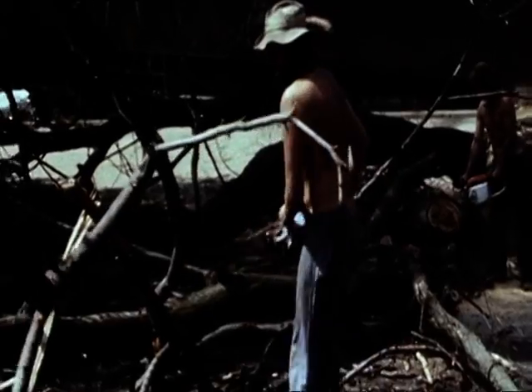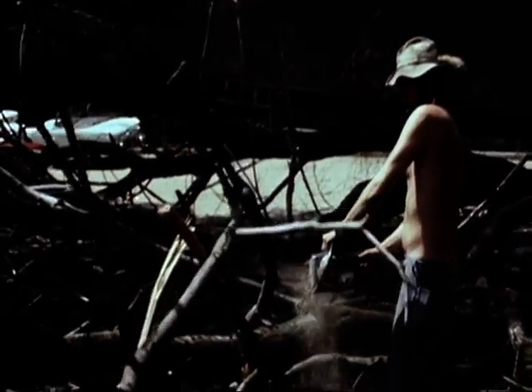These days you hardly hear anything spoken about Dutch elm disease. Is that simply because it's been cured, or has every elm tree in Britain been killed? So what became of Dutch elm disease?